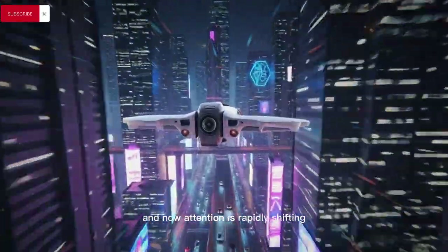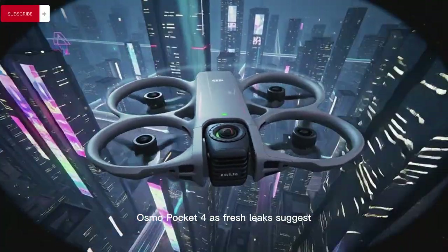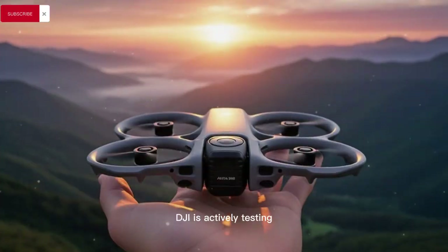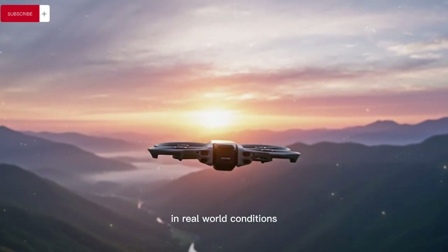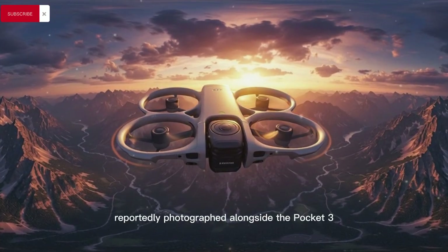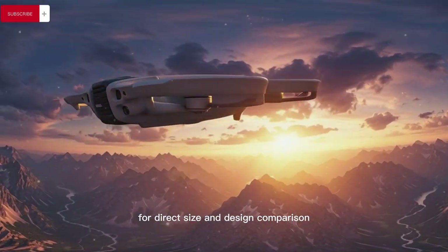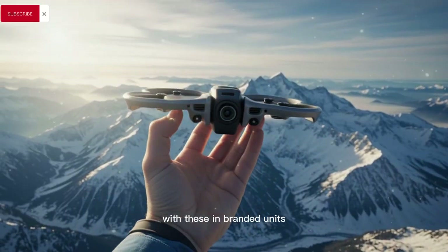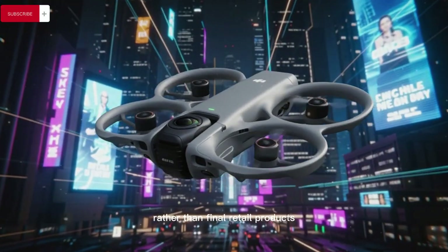Attention is now rapidly shifting toward what appears to be the upcoming DJI Osmo Pocket 4. Fresh leaks suggest DJI is actively testing at least two different prototypes in real-world conditions, reportedly photographed alongside the Pocket 3 for direct size and design comparison, with these unbranded units strongly indicating early development hardware rather than final retail products.